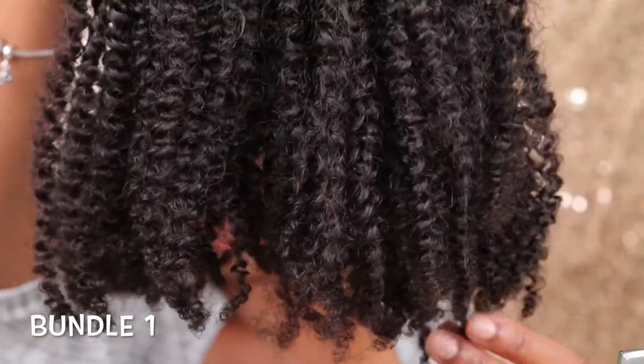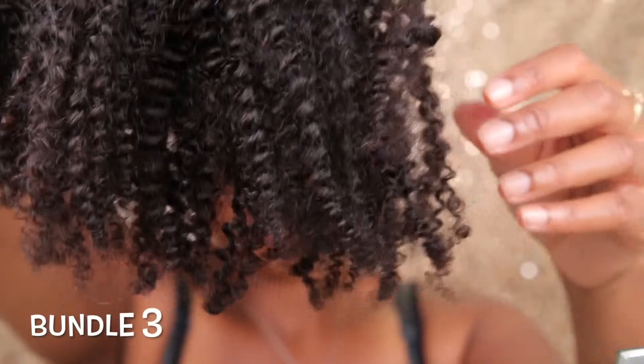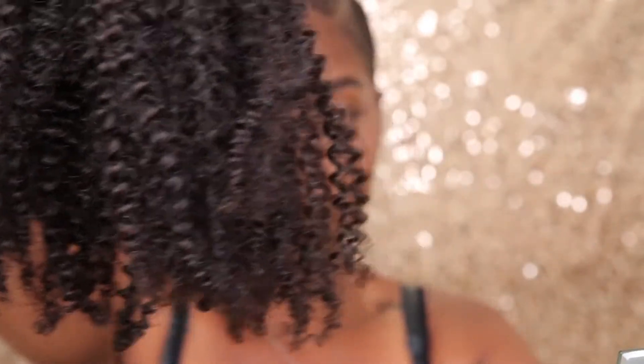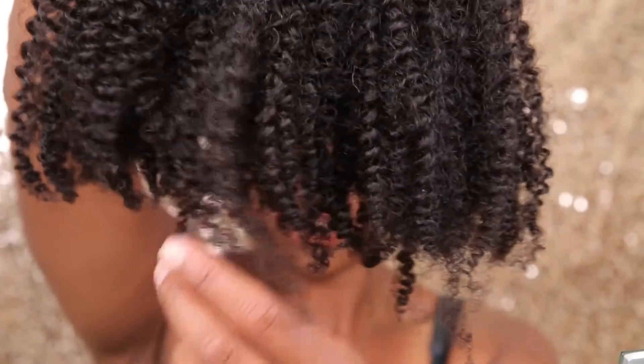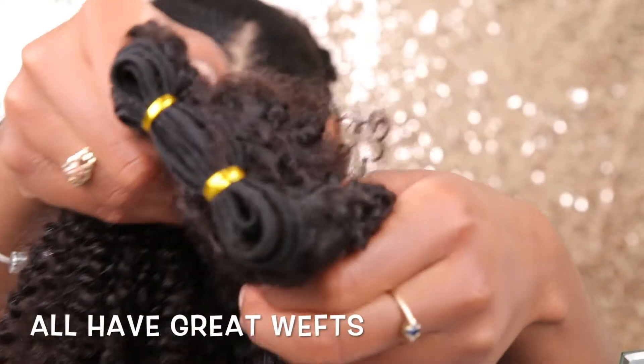Upon sewing this in and dyeing it — well, bleaching it — the hair was very soft. As you can see, the hair looks beautiful, it has a nice sheen to it, and it's very good at matching our texture, or this texture if you have this particular texture. I love the ends mostly on these bundles just because it mimics my hair perfectly.